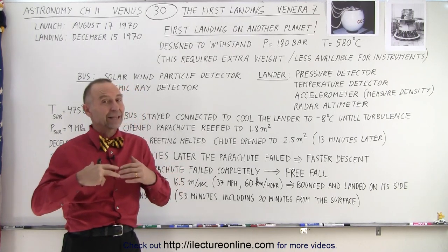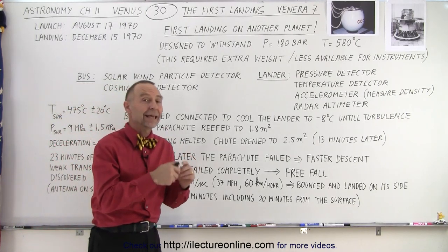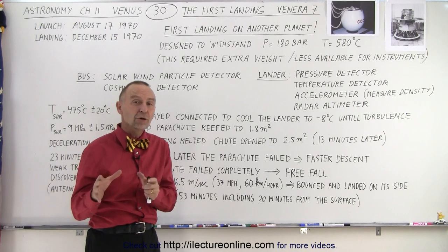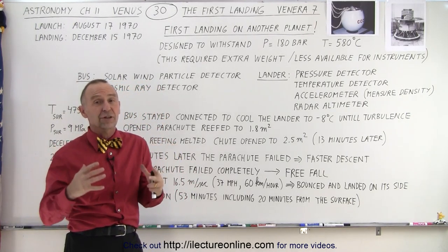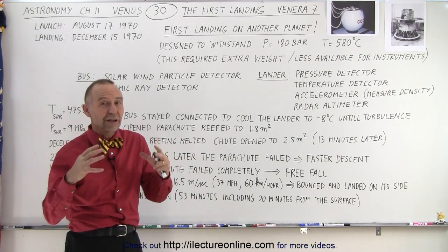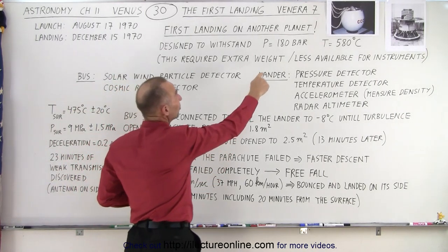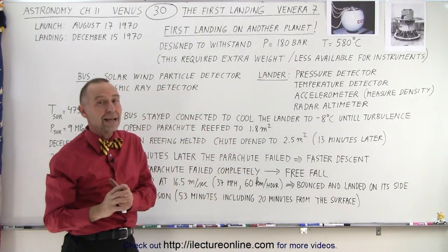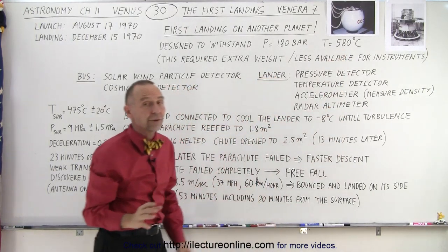We had already landed on the Moon, but that's not nearly as difficult as getting a spacecraft to another planet and landing there, especially Venus. That was quite challenging because early missions had already given us information that the pressure of the atmosphere and the temperature were actually quite high.